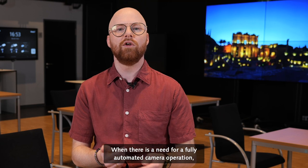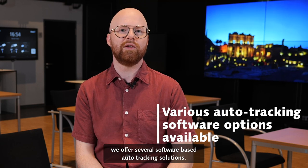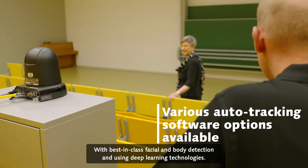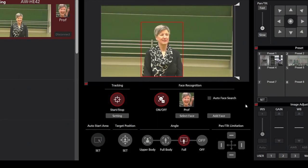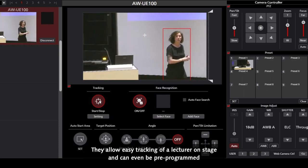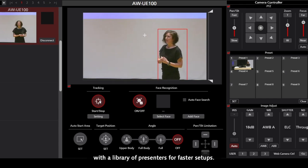When there is a need for fully automated camera operation, we offer several software-based auto tracking solutions. With best-in-class facial and body detection and using deep learning technologies, they allow easy tracking of a lecturer on stage and can even be pre-programmed with a library of presenters for faster setups.